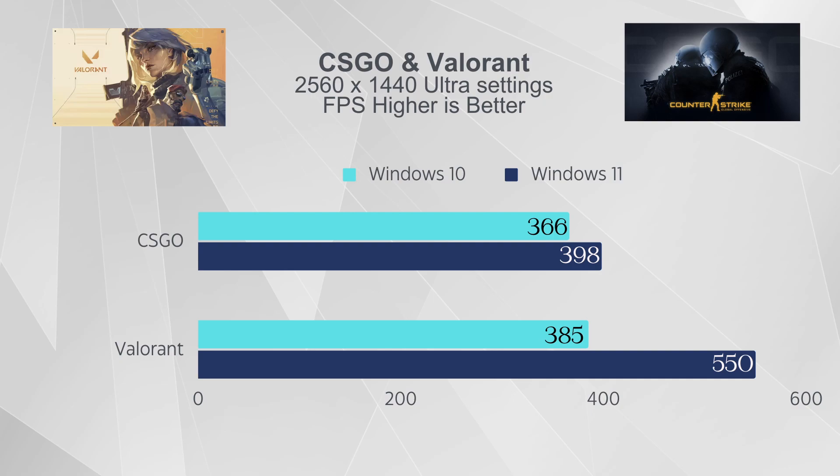Valorant was the most surprising result of all. On Windows 10 I was getting about 385 to 400 FPS average in-game at 2560x1440 with ultra/max settings in full screen. On Windows 11 it jumped to about 550 plus — that's over a 40% FPS increase. Obviously at 385 plus FPS you won't see a major difference in game unless you're a pure esports player needing 500-plus FPS for your monitor.